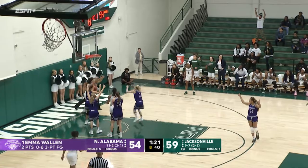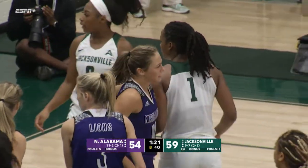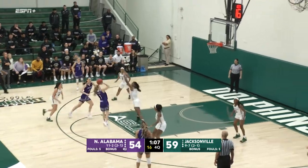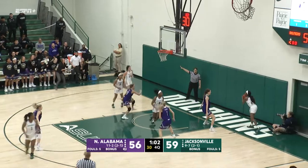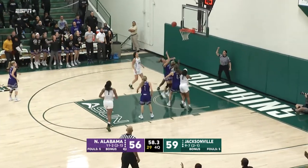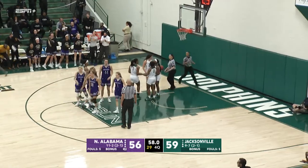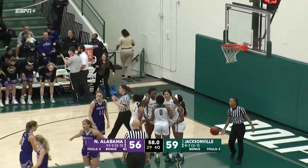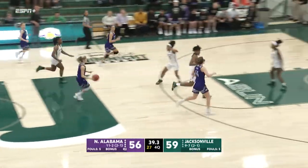Brown in the lane goes up strong, Benetti ties her up — jump ball, arrow North Alabama. Emma up top to the free throw line, pull-up jumper rattles in. Watch out — UNA trails by three, 60 seconds remaining. Angela Eubank steals the inbounds pass, fouled as she tries to lay it up. The UNA bench is going crazy right now — here come the Lions. North Alabama down three, 40 seconds to play.